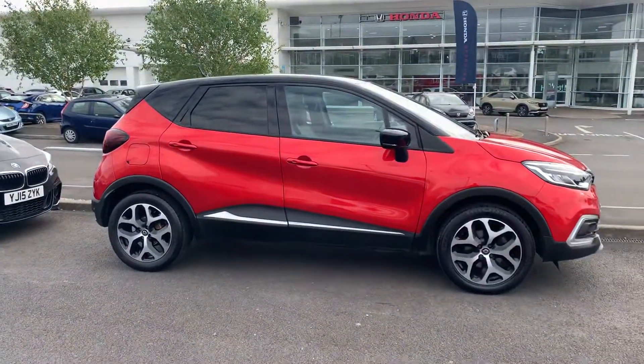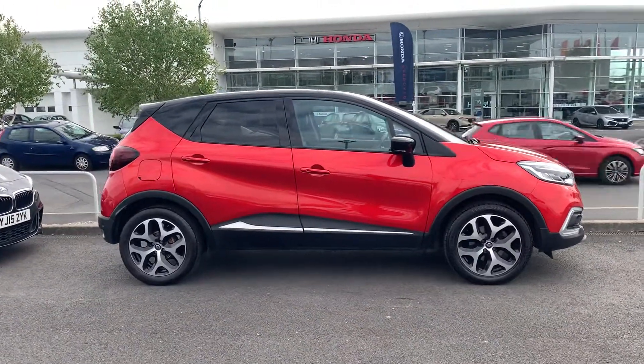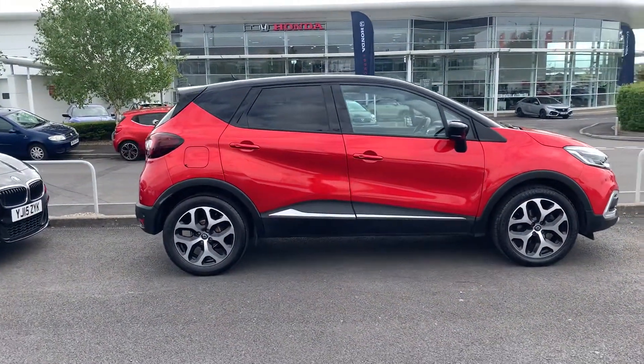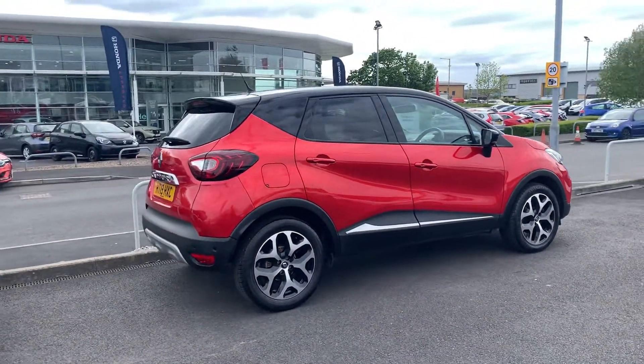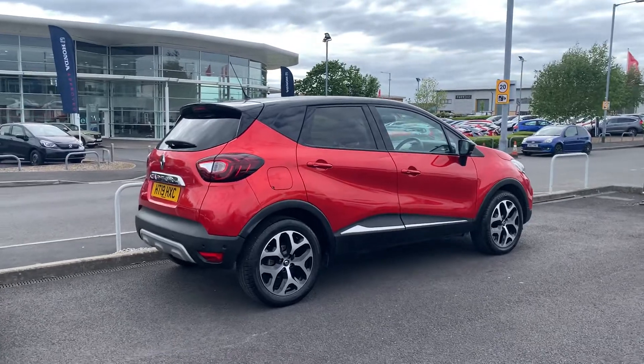All these cars do go for body shop prep prior to sale, and also go for a nice extensive workshop check to make sure the mechanical side of the car is working as it should be. As part of those checks, your brakes and tyres are also checked, and the car does also get a service prior to sale.